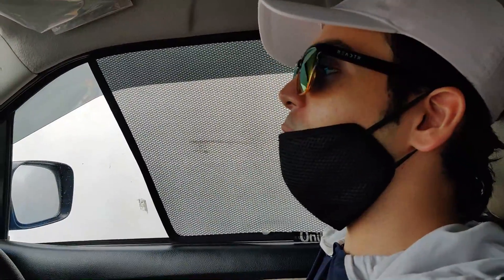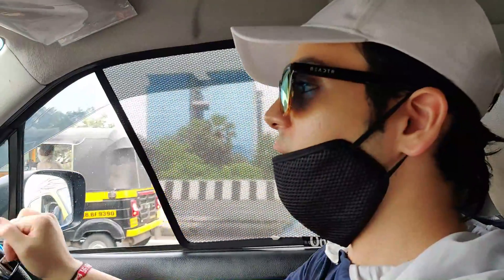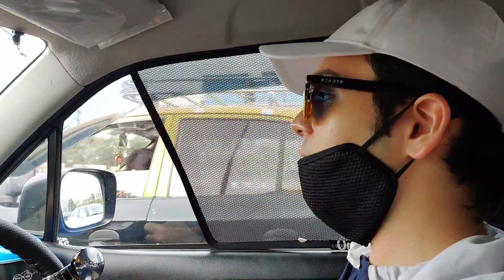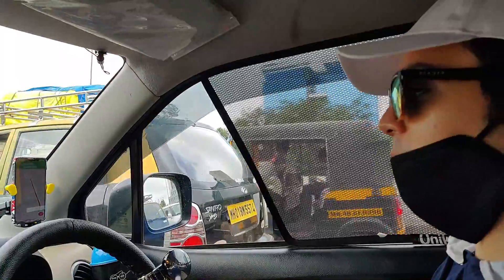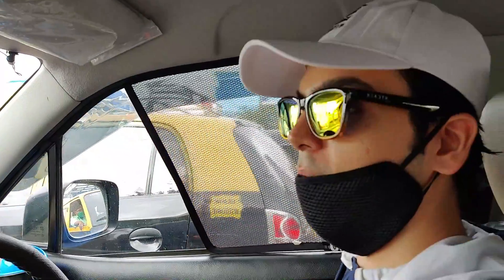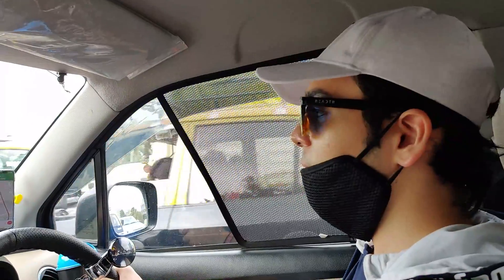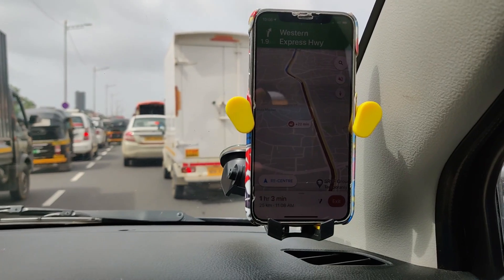Guys, now we're heading out. Right now I was not showing the traffic, but we can see it's quite close. As we approach the highway, Google Maps is showing 20 minutes of congestion. We're coming from Fort and initially it was showing 45 minutes, but now it's showing one hour and four minutes. Let's see how far we get.